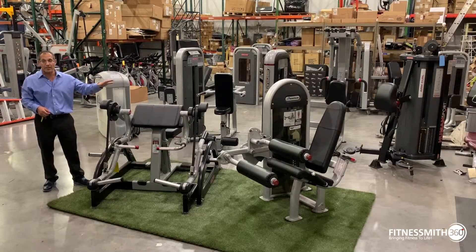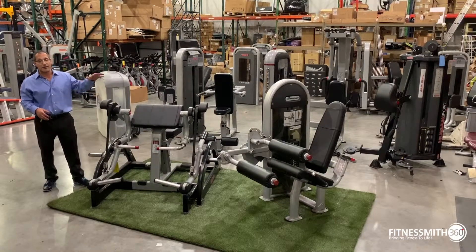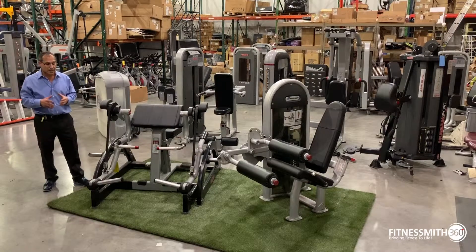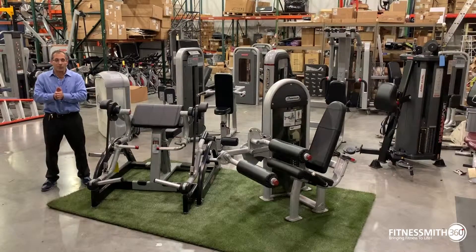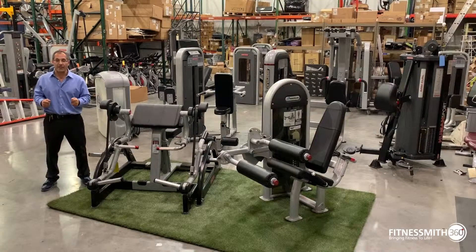I'm going to show you some of that. These are miscellaneous Core Health & Fitness Nautilus strength items in our warehouse — some are demo pieces, some are lightly used, some are new. What I want to do is explain within the line. There are so many different lines of Nautilus; I really just wanted to educate the market on what's what and why.